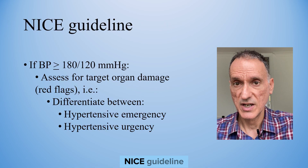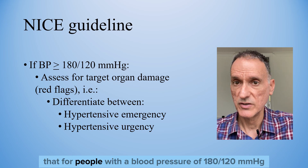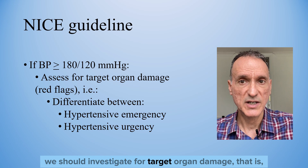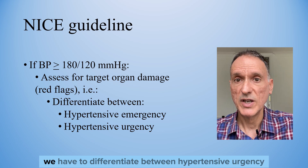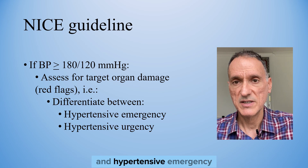We know from the hypertension NICE guideline that for people with a blood pressure of 180 over 120 or higher, we should investigate for target organ damage — that is, we have to differentiate between hypertensive urgency and hypertensive emergency.